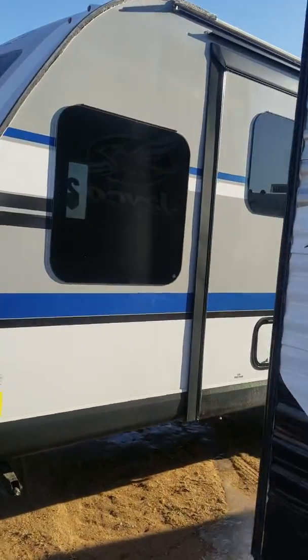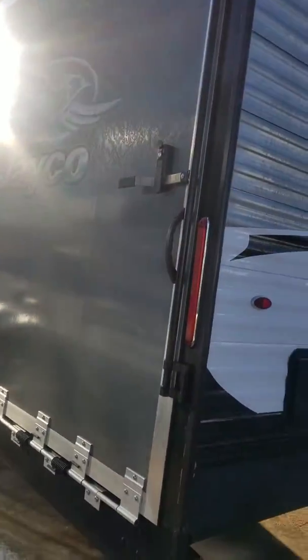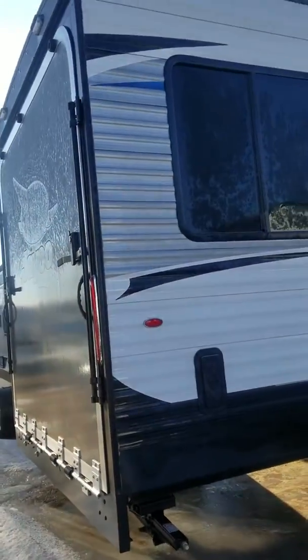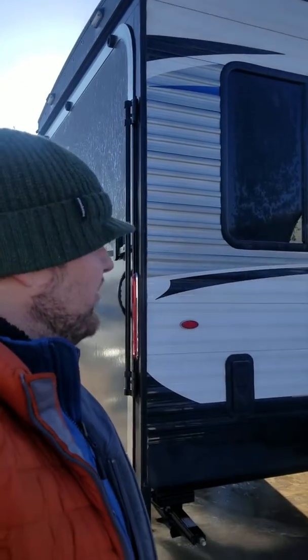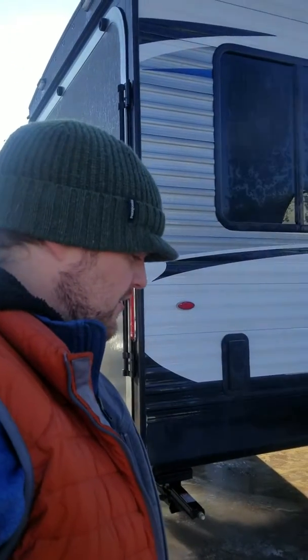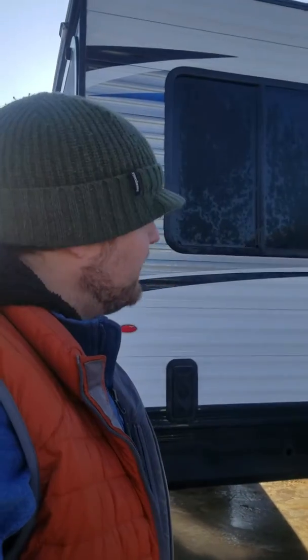As we come around the back, we have the infamous toy hauler rear. It's got brackets, the whole back opens up — plenty of room for a side-by-side and all your toys. This is a great unit for someone who wants to carry everything in one enclosed pull-behind trailer without needing a motorhome with a separate trailer or pulling multiple trailers.